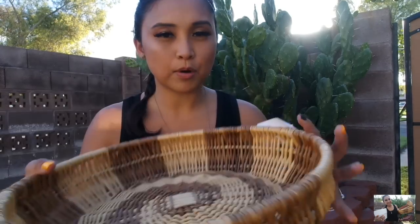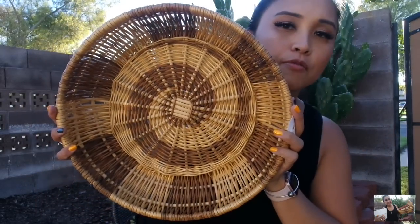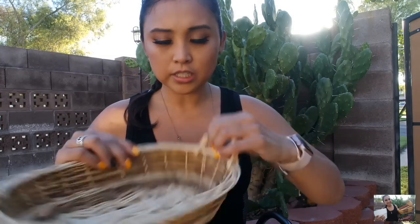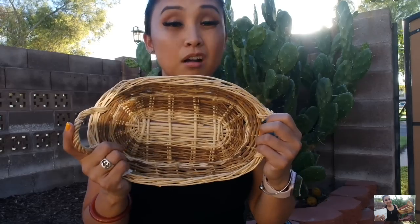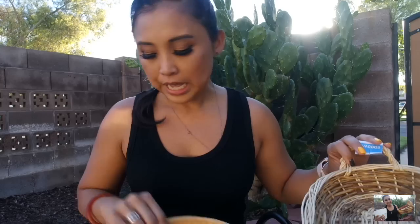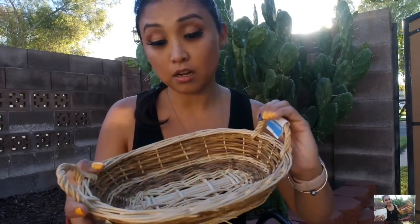Moving along to the last basket here — this one was priced at $4, which was a little more expensive. But I didn't mind splurging $4 on it because of the beautiful weaving and the dimension of it. Now, I know one of these baskets was 50% off — I want to say it was this one, which was originally priced at $2, so I got it for $1. So one of these baskets ended up being half off, which was pretty cool.